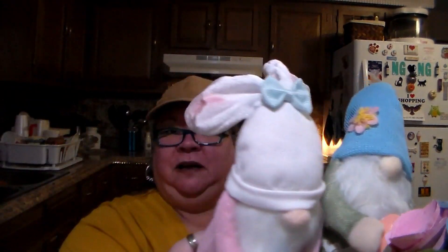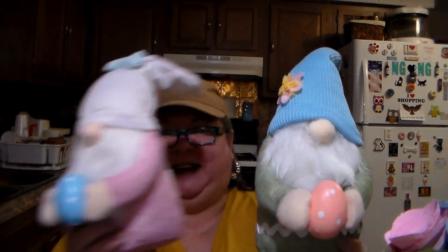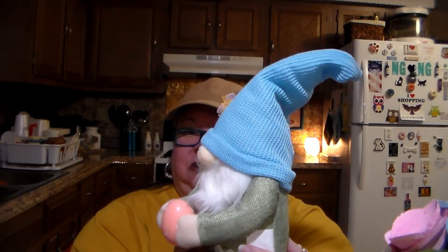So I got the girl and the boy — I thought they were adorable. Going to put them out for Easter and spring decor.